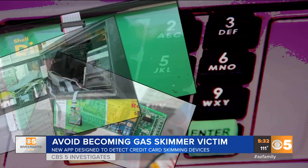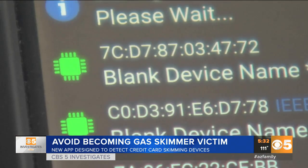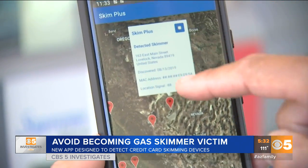But now there's a new way to protect yourself from becoming a victim. Ken Colburn with Data Doctors showed us two smartphone apps specifically designed to detect credit card skimming devices. "Essentially what the app is doing is profiling — it's looking for a very specific signature that would denote the potential skimmer. Because we know the hardware being used in these typical Bluetooth devices have a certain signature, it's looking for that signature." The app for iPhones is called the Skimmer Locator, and the Android app is the Skimmer Scanner.